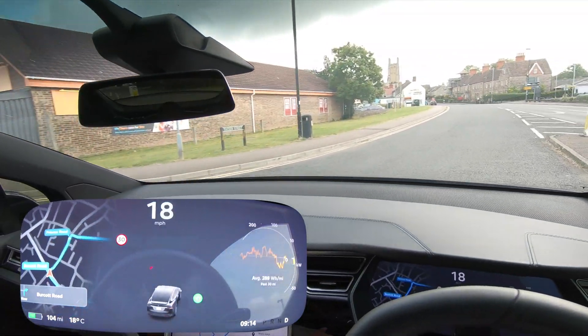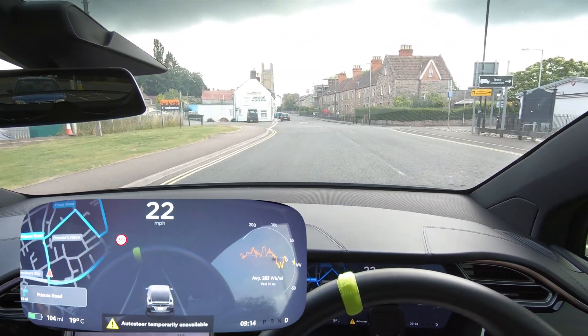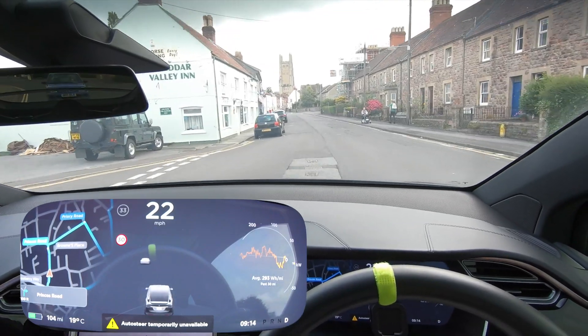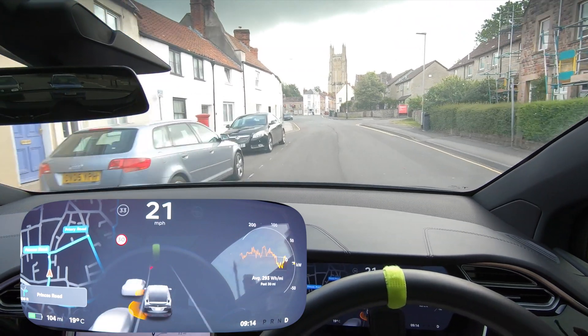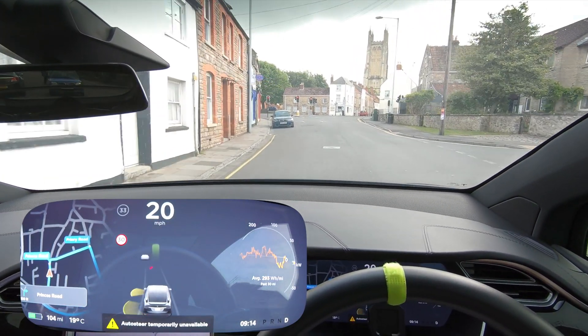Straight ahead is the Wells Cathedral I mentioned. Trying autopilot — no, it doesn't want to turn on. It would have stopped behind this Golf anyway. Is it going to turn on down here? It can see lines. It did for a split second but then stopped again. I'm just going to keep going forward.